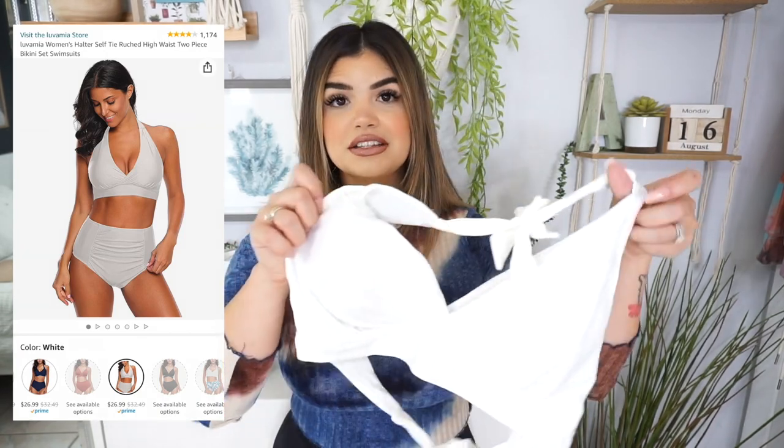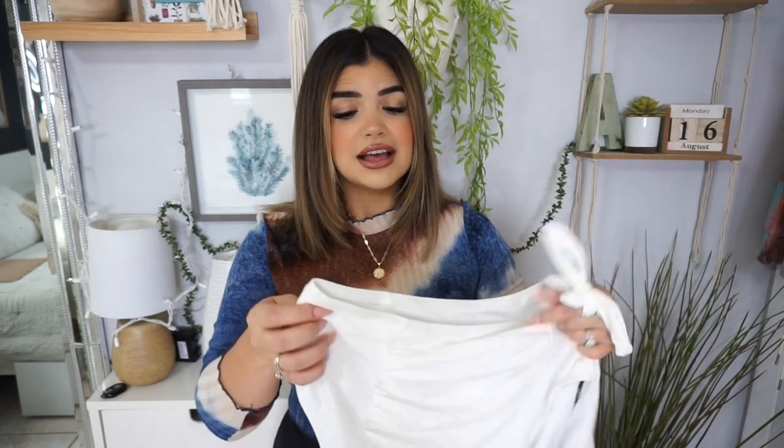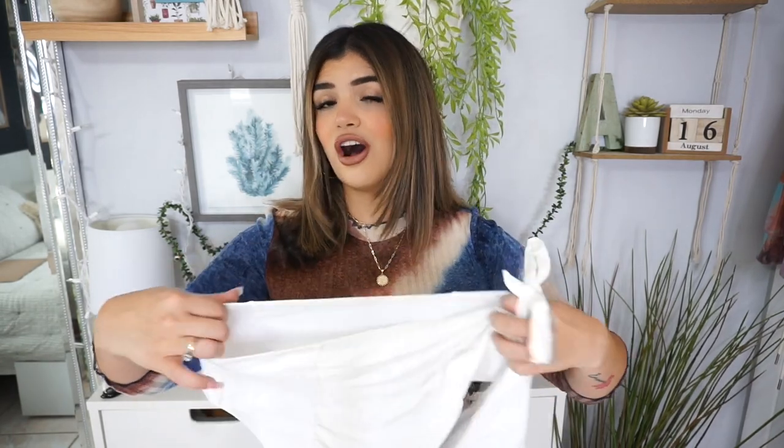For the first swimsuit, it is a white high-waisted bikini. The top is a halter top with removable padding. I love white clothing — I've been really into white swimsuits lately, so when I saw this I knew I wanted to try it on. The bottoms drew me in because they are ruched not only in the front but in the back as well. They're super stretchy, very nice and thick, and not see-through at all.